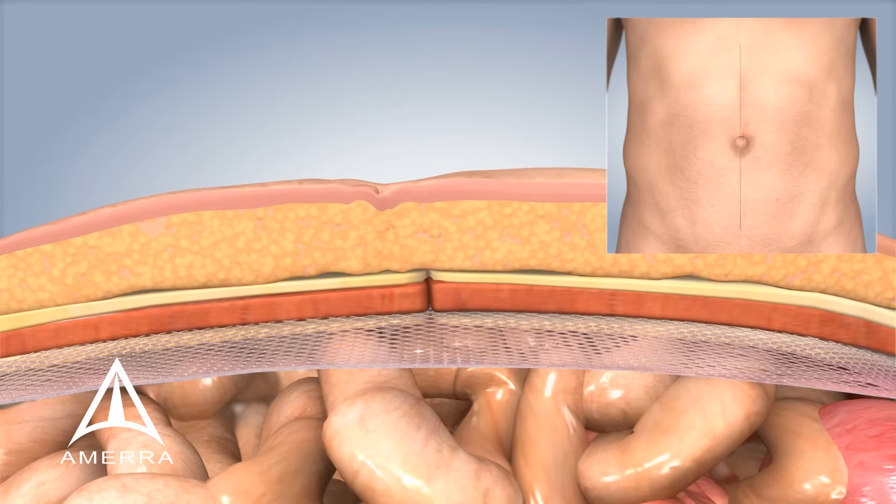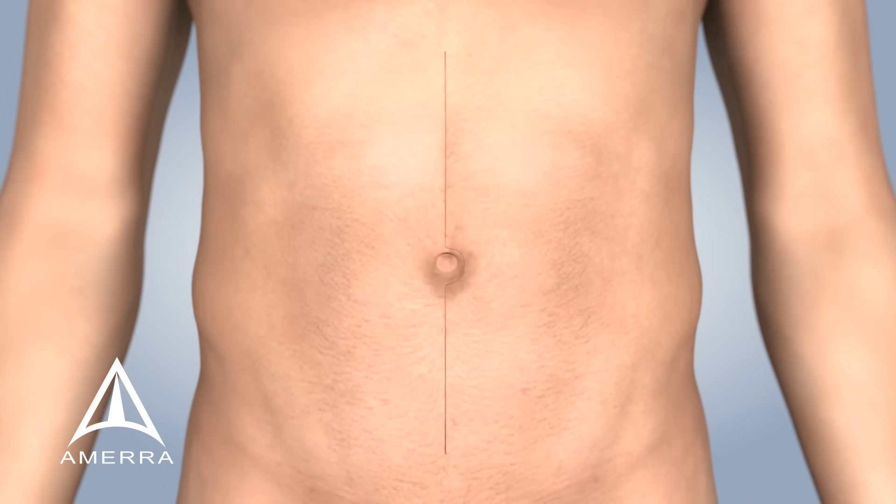Lastly, the abdominal wall is brought back together, with the end result being a multi-layered repair with life-changing results.